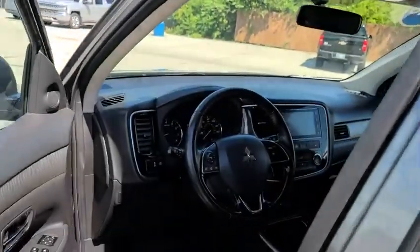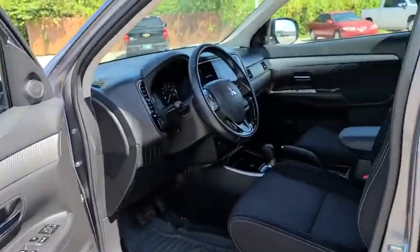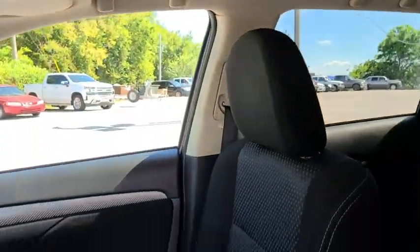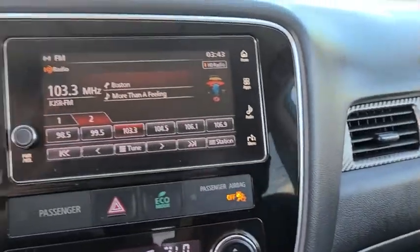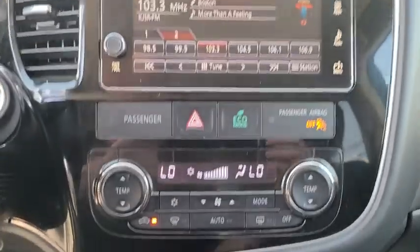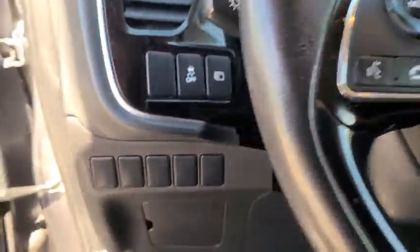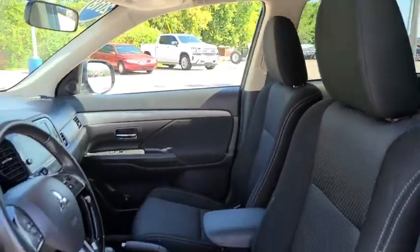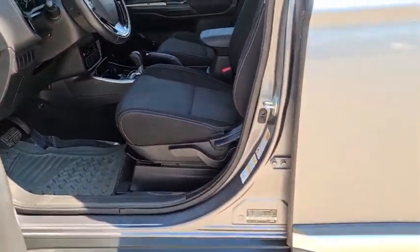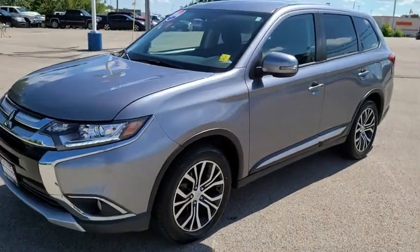A vehicle like this doesn't come along every day. Come in and get it before someone else does. Come in and get it. We'll be right back.